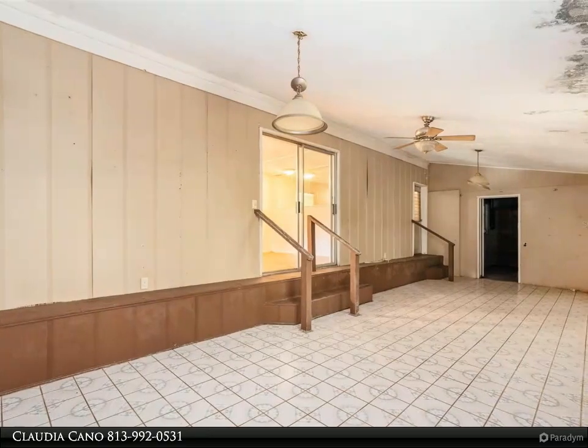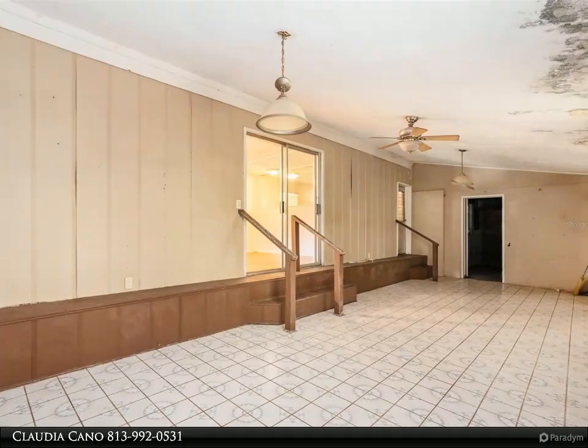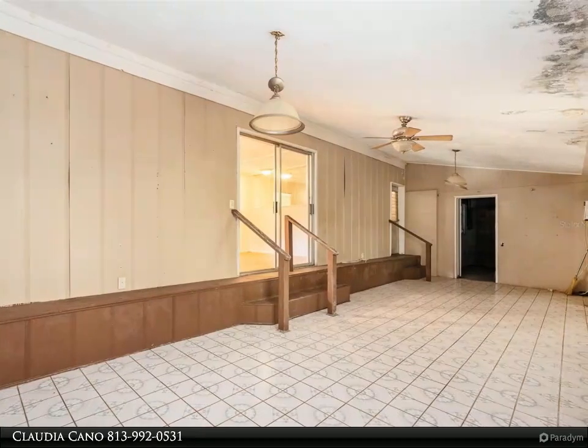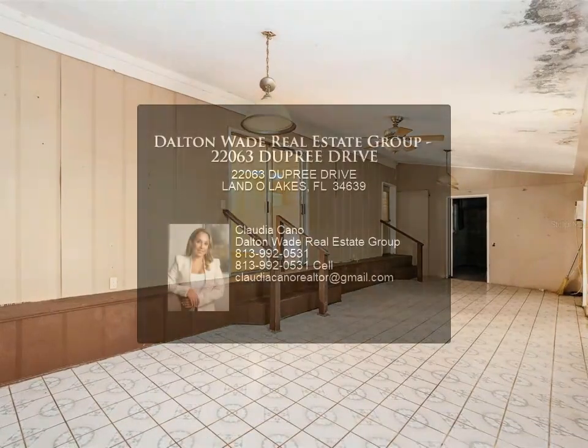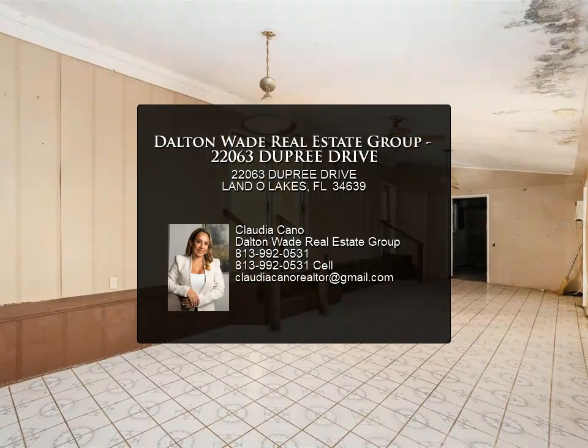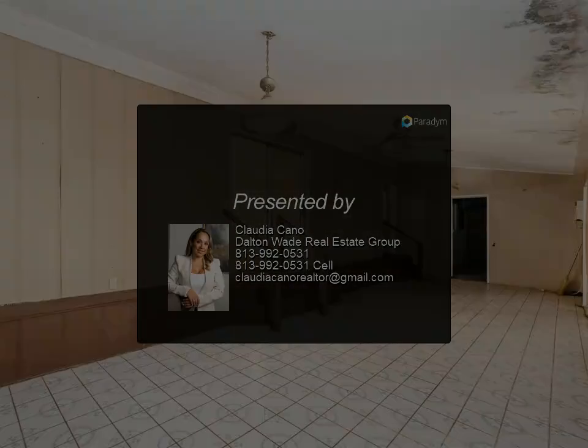Located in a peaceful neighborhood, you will benefit from low taxes and the freedom of no HOA or CDD fees, making this an excellent opportunity for first-time buyers, investors, or anyone looking to create their dream home. Don't miss your chance to bring this property back to life and enjoy the tranquil surroundings.